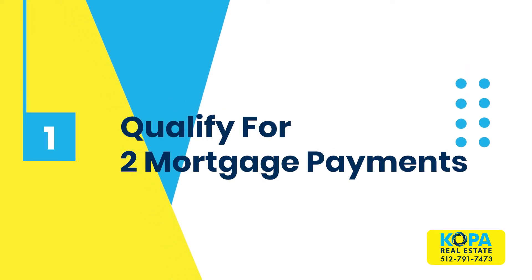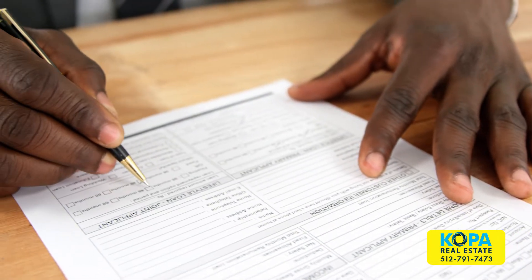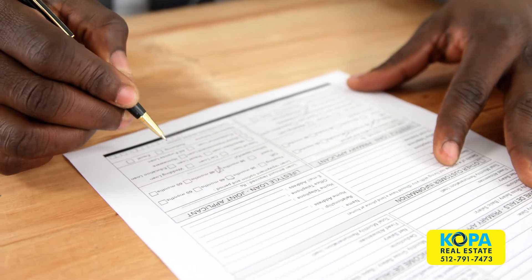The first option would be if you qualify for two mortgage payments. A lot of people don't realize that it is possible to obtain a mortgage on a new property prior to selling your current home, as long as you can qualify for both mortgage payments. This will allow you to buy and possibly move into your new home prior to putting your current home on the market.